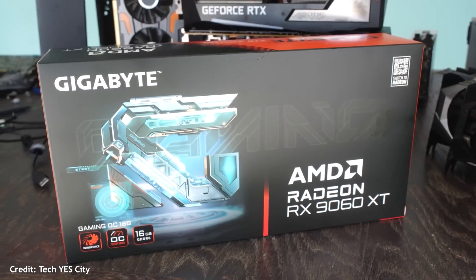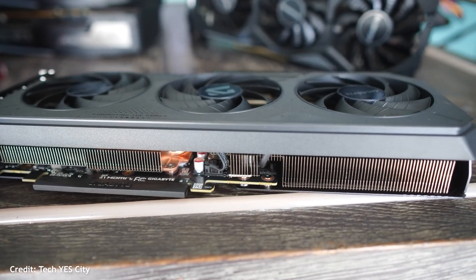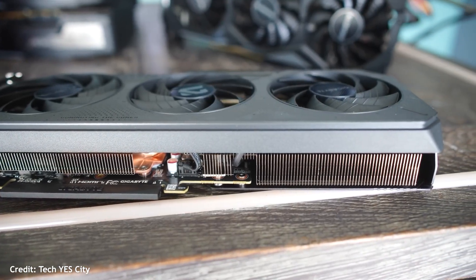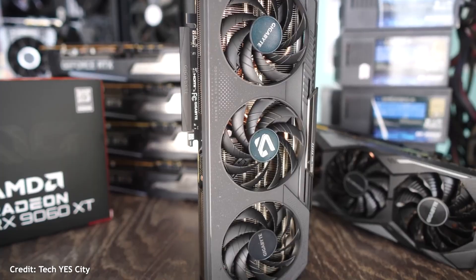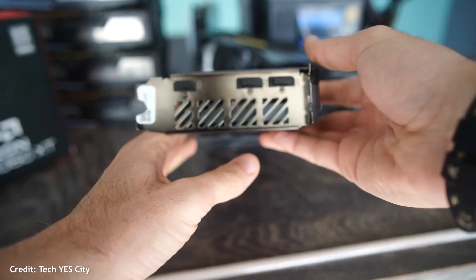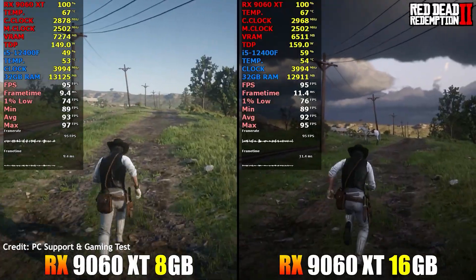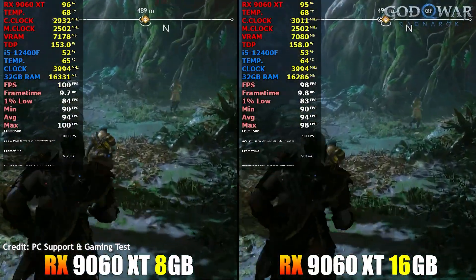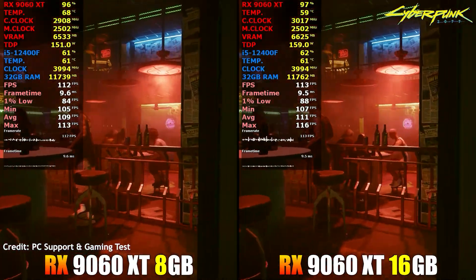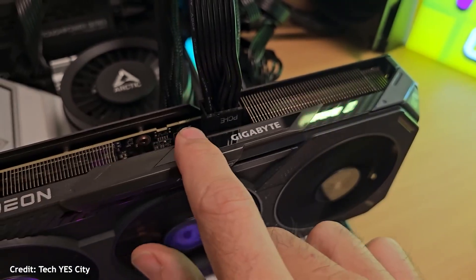Now let's talk about the newest cards. The RX 9060 XT is the next level for people who want something with more power. It comes in both 8GB and 16GB versions, and obviously the 16GB model is the one you'd want if you're thinking about long-term use. Performance-wise it's a clear step above the RX 7600 XT, especially in newer games, and it's also good for some 1440p gaming. If your plan is to get something fast and not upgrade again soon, this is the card to look at.